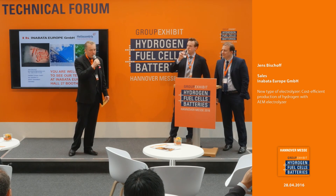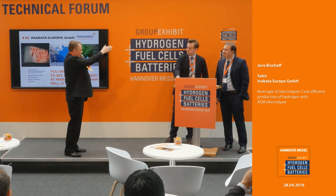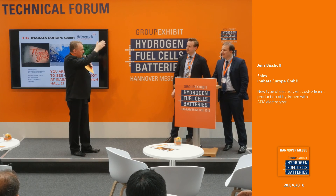Thank you very much. Any other questions from your side? Just raise your hand. I would like to advise you to visit the two gentlemen at their booth — Inabata and Heliocentris are together on the same booth, just down this row. Use this opportunity and give them a visit. There are no more questions at this point. Thank you very much once again to the gentlemen.